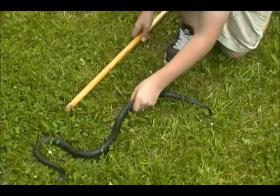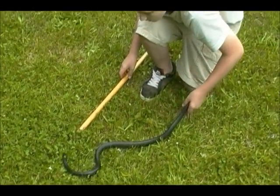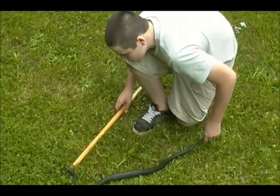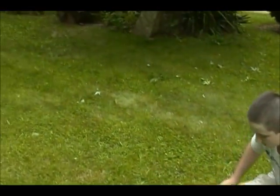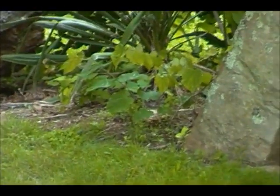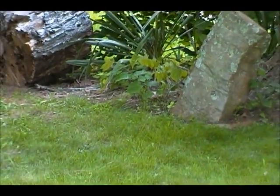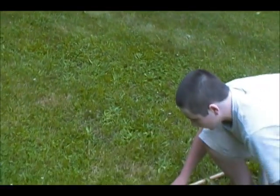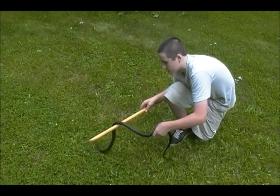Every time I was going to get him, he would go back in his hole, which is right over there. They live in vegetation. They're nocturnal in the summer months because it's too hot for them in the day, and diurnal in the spring and fall.